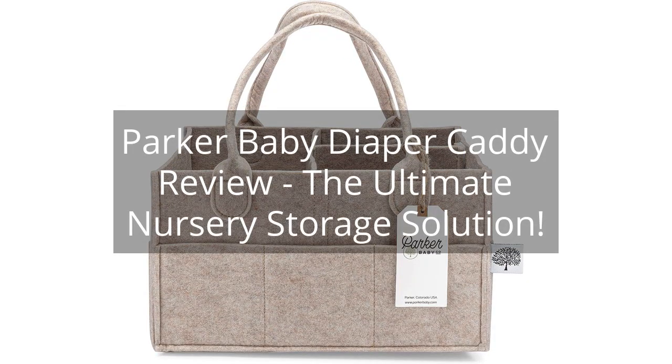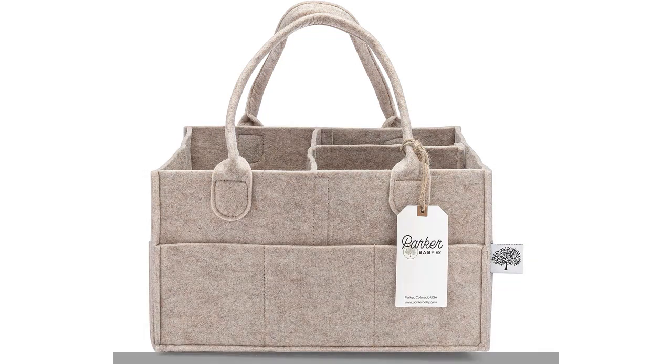Parker Baby Diaper Caddy Review: The Ultimate Nursery Storage Solution. You can find the link to the product in the description of the video.